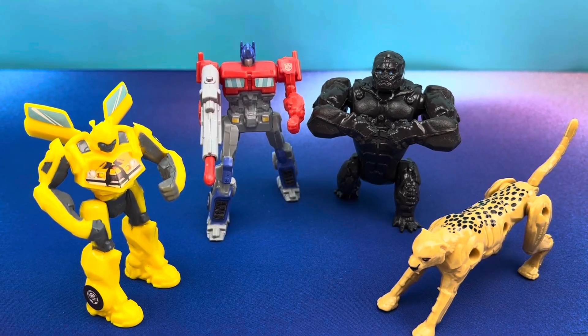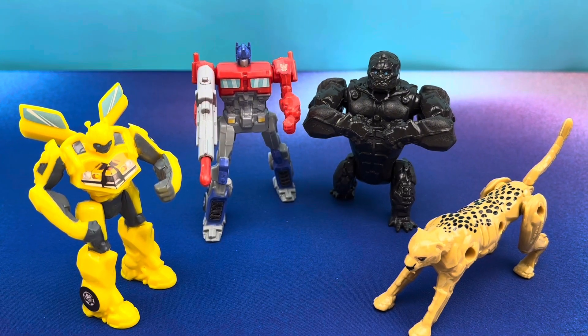What's happening, DriveThruToyFans? I'm Mitch Santona. Today we're taking a look at Transformers Rise of the Beasts 2023 Carl's Jr. South American Exclusive Toy Set.